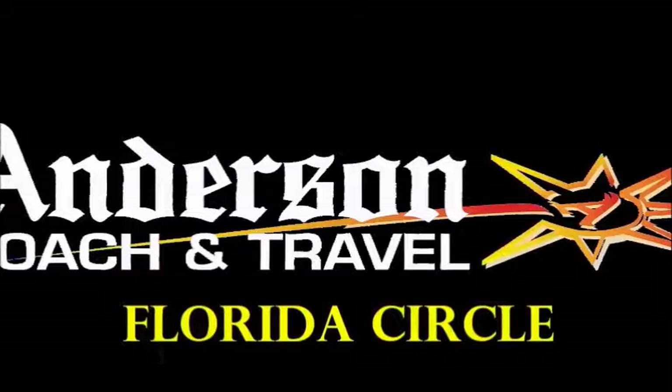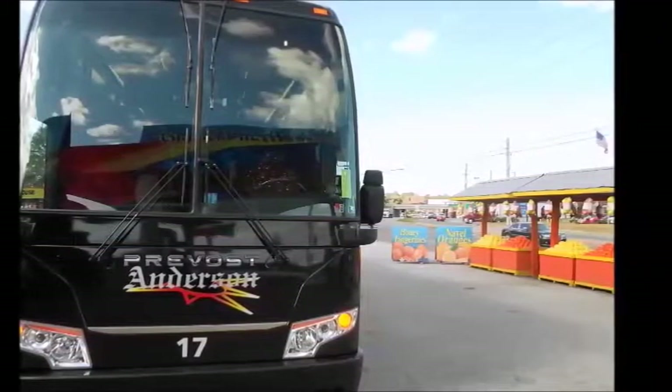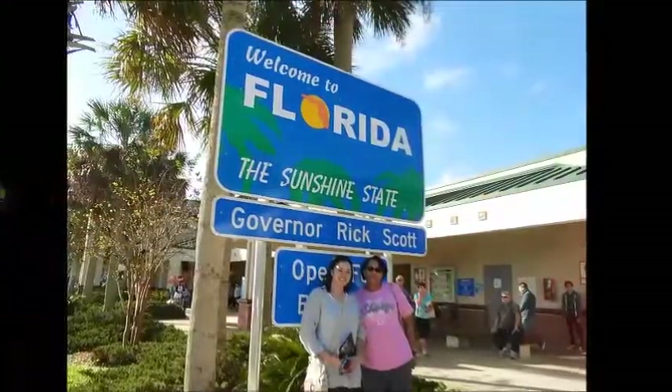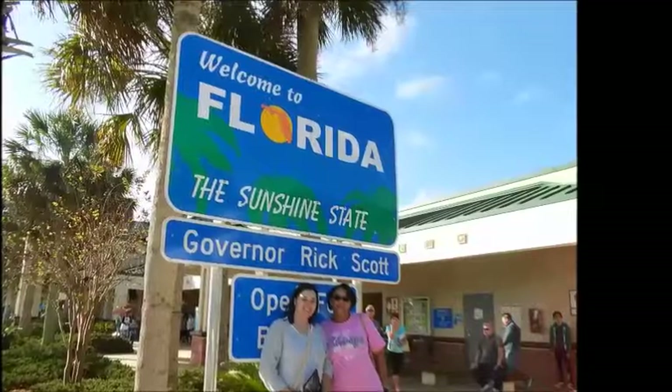Let us take you away. Enjoy the beauty of the Sunshine State on this Grand Circle Florida tour. From Jacksonville to Key West, sit back, relax, and enjoy Florida on a deluxe Anderson Motor Coach.